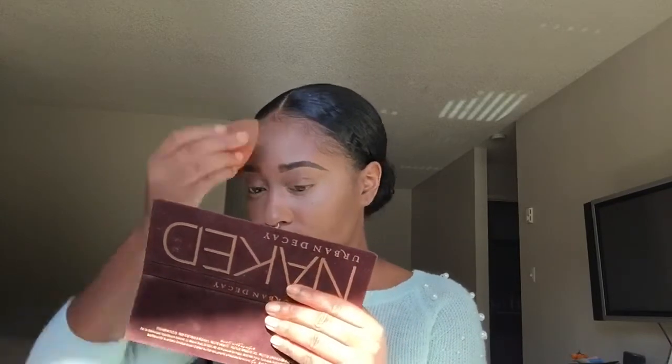I'm still blending — you gotta blend, you have to blend. That's just the number one rule. Make sure you blend out your highlight and contour. I'm being serious about that!